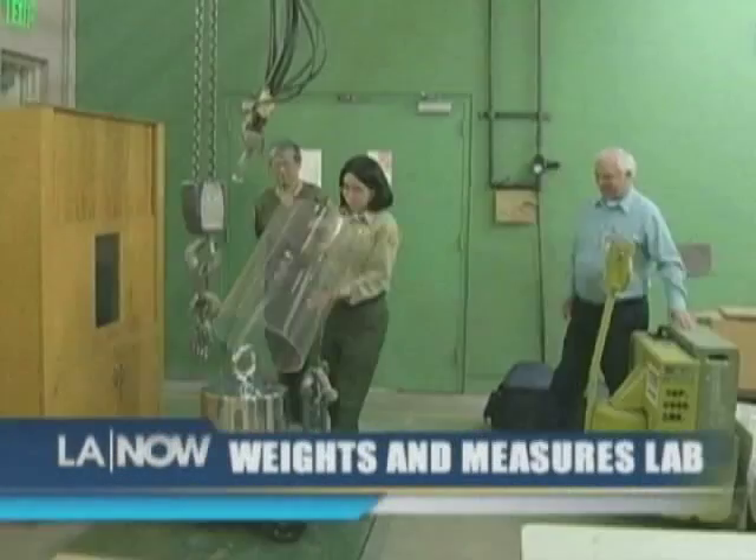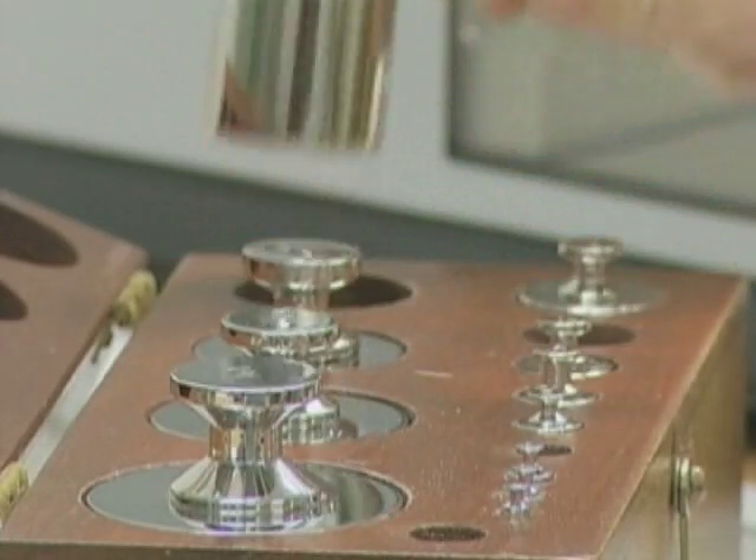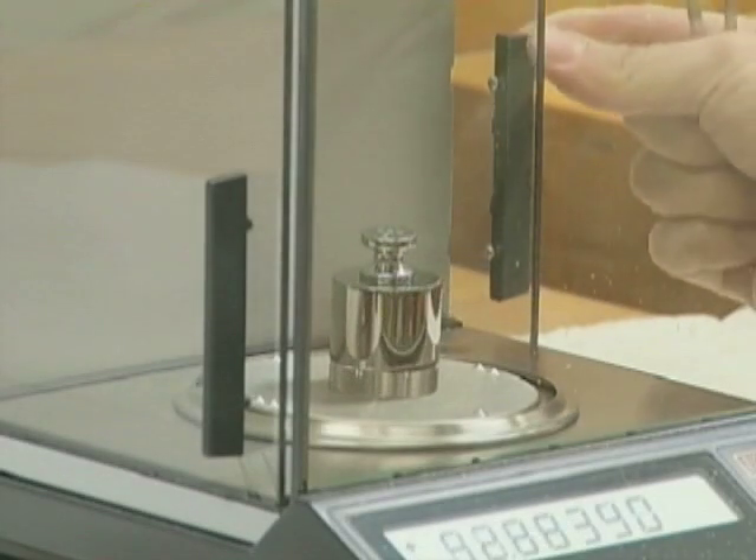Earlier this month, the county celebrated Weights and Measures Week, but inside the county's metrology lab, the business of weights and measures is important every day. A pound is a pound is a pound — especially here in the metrology lab at the County of L.A.'s Agricultural Commissioner Weights and Measures Department. It's all about accuracy so you, the consumer, get what you pay for.